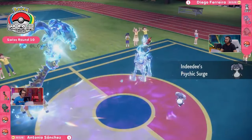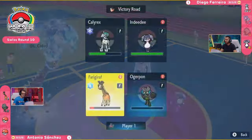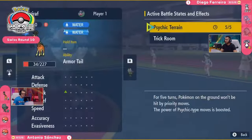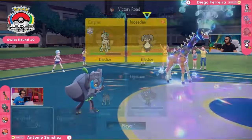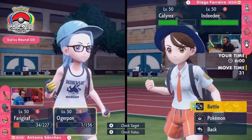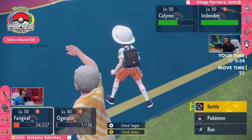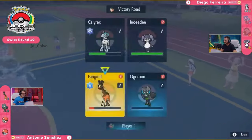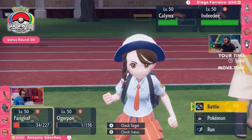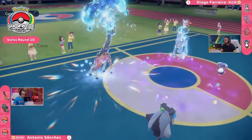Indeedee can now come onto the field, bring that Psychic Terrain in, and once again provide that Redirection support with something like Follow Me. Both Farigiraf and Ogerpon will generally get drawn into attacks except for that Hyper Voice, and you can see how much damage is stacking up against this Calyrex. Unless Calyrex is able to get some KOs — which I'm pretty sure it's going to be able to do looking at the very low HP bars on Farigiraf and Ogerpon — it can then start getting its attack boosted through these Chilling Neighs and become very formidable. Antonio needs to play the clock a little bit here and look at these Trick Room turns. Even though we saw how much damage Calyrex could do with that Glacial Lance, do you actually survive the Glacial Lance if this Indeedee goes for a Follow Me?